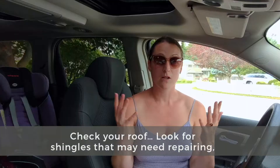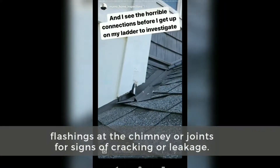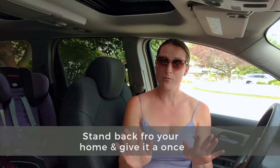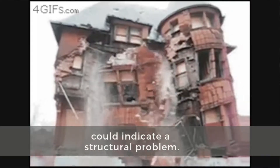Check your roof. Look for shingles that may need repairing and flashing at the chimney or joints for signs of cracking and leakage. Stand back from your home and give it a once over for any sagging that could indicate a structural problem.